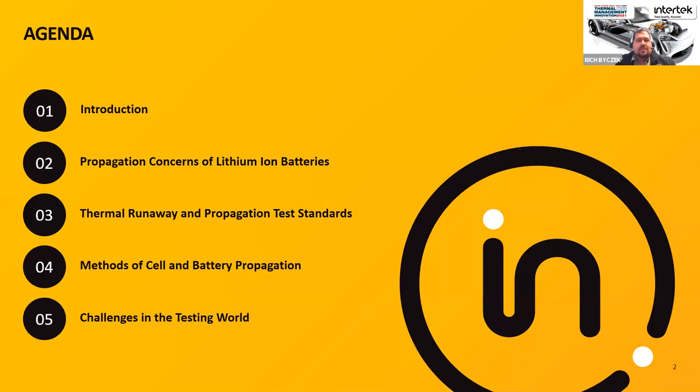Quick agenda: I'll give a brief introduction of myself and Intertek, then we'll talk directly into propagation testing — the general concerns based on industries and different stakeholders — and look at where that brings us in terms of test methods, regulations, and standards related to cell propagation requirements. Then we'll look at what it actually takes to implement a propagation test, and share lessons learned from a testing laboratory viewpoint. I'm not a manufacturer, but here to give an indication of the pitfalls in actual testing environments.